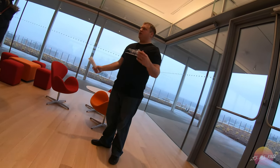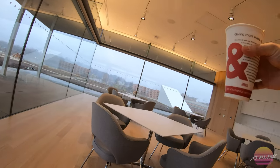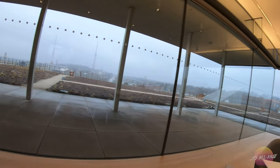I encourage you to go out, and if you want to walk outside, by all means go for it. I'll be in here. These doors will lock behind you, so you'll have to have somebody let me in.